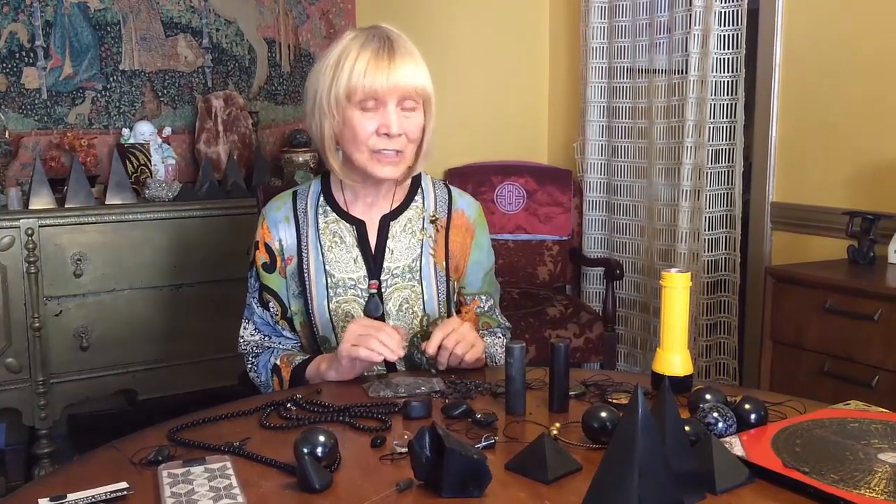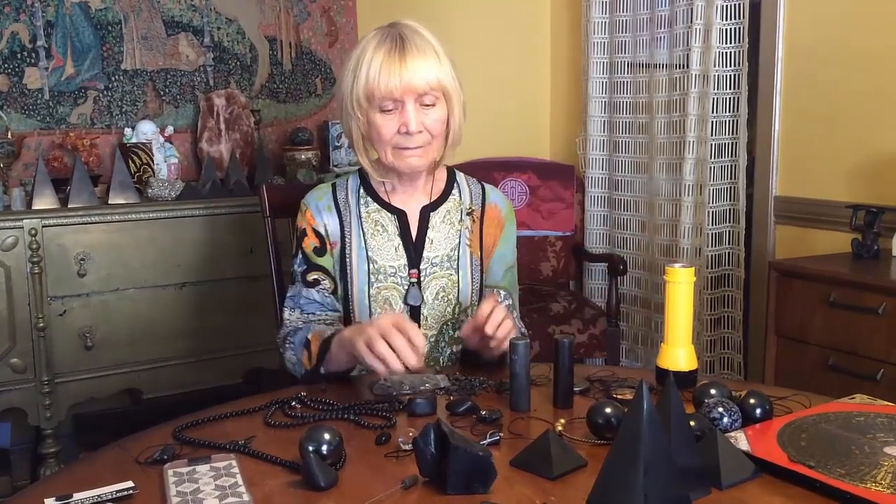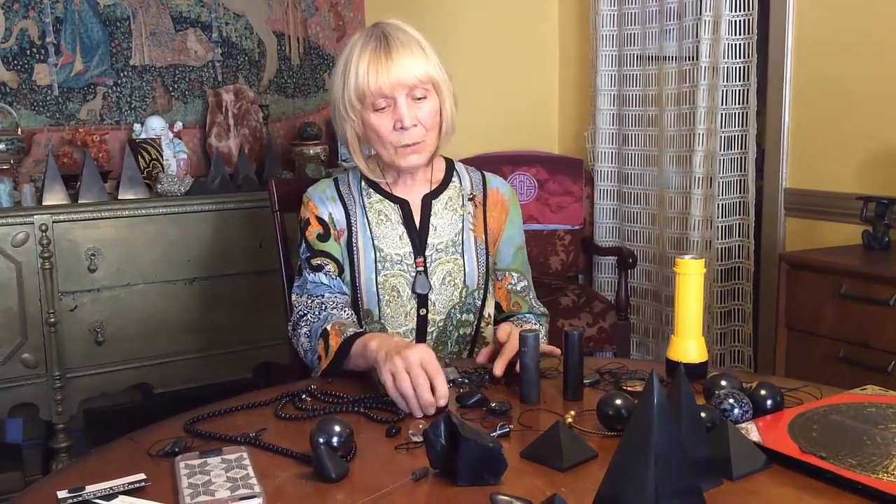This has now been proven: when you have shungite on your body, your field expands about two feet. The geobiologists and bio-biologists of Europe have done extensive studies — thousands of them — and found that it enhances about two feet. Basically it strengthens your root chakra and makes you really strong.